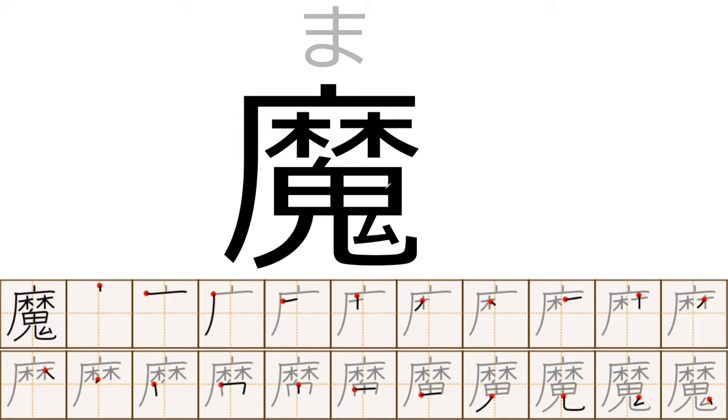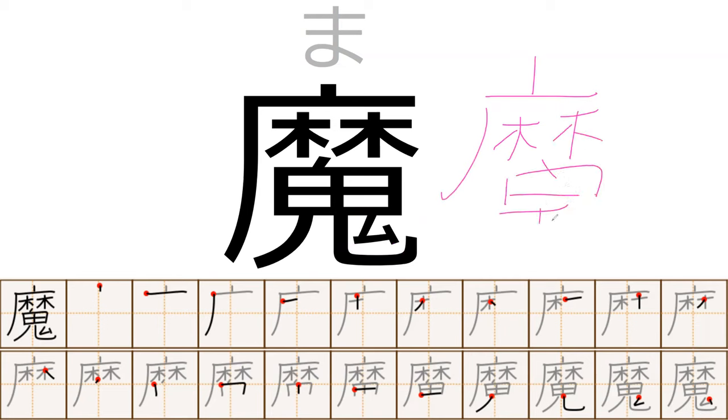Anytime you see magic in Japanese, the first part is probably going to have the character ma — like maho, majutsushi, madoseki. All those words are probably going to have this character. Throughout the lesson we're going to be slowly figuring out how to write this character from memory. It's pretty complicated — it has a lot of strokes. The last stroke is this little part right here. It ends with this little mu-like character.